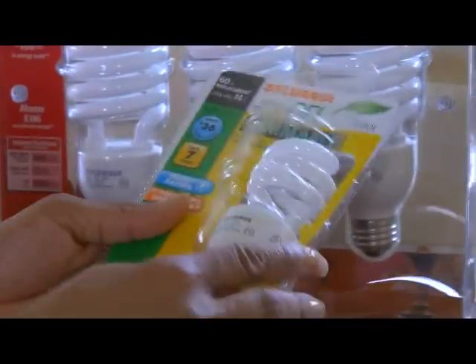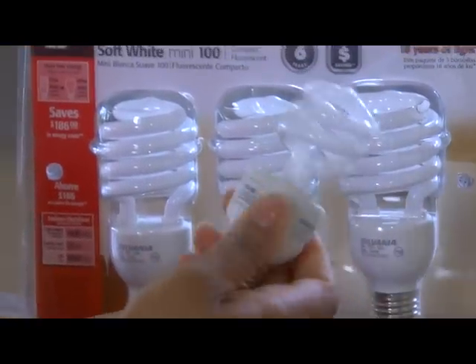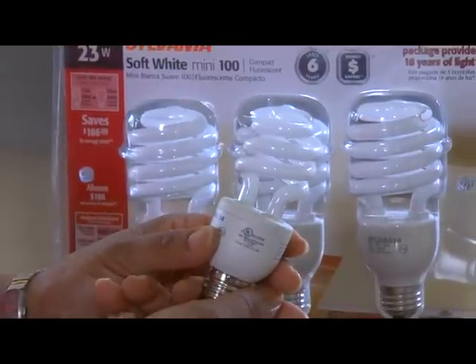Hi, I'm Monique O'Grady with a smart homeowner energy efficiency tip from the Alliance to Save Energy and Energy Now. Many consumers already use compact fluorescent light bulbs, or CFLs. They use only a quarter of the energy of a traditional incandescent bulb and can last ten times as long.